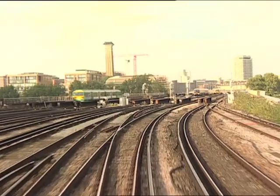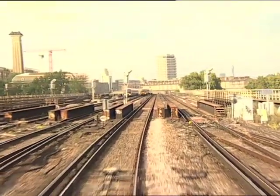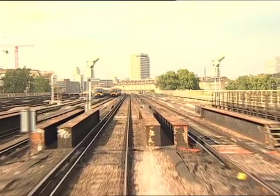We cross the River Thames by means of Grosvenor Bridge. There was actually a station here in the distant past — Grosvenor Road — closed in 1911.